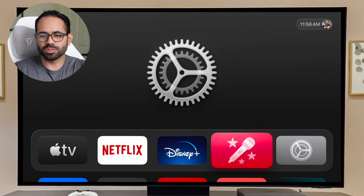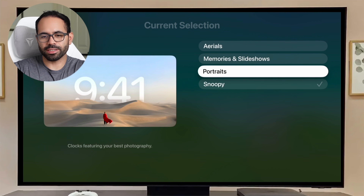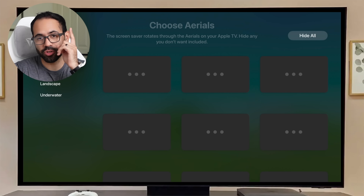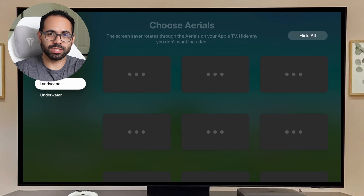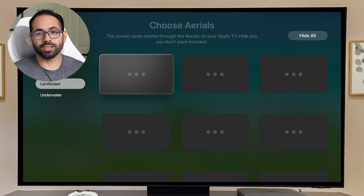Confirming there are no new screensavers in the screensaver section — all the same traditional ones from previous tvOS. However, in the Aerials section, you can now choose which aerial themes you want to see, with a preview shown for each. You can hide or keep individual themes. Previously, aerials were shown randomly with no filtering option, but now you finally have that control.